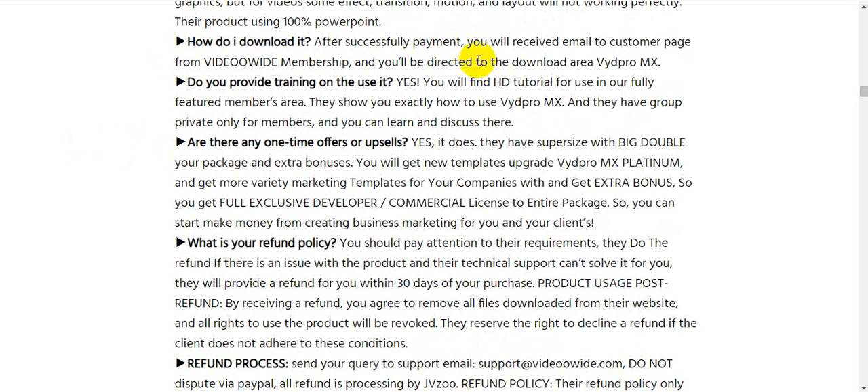How do I download it? After successful payment you will receive an email with access to the customer membership area and will be directed to the download area. Is there training? Yes — you will find HD tutorials in the fully stocked members area showing you exactly how to use VydPro MX, and there is a private group for members only where you can learn and discuss.